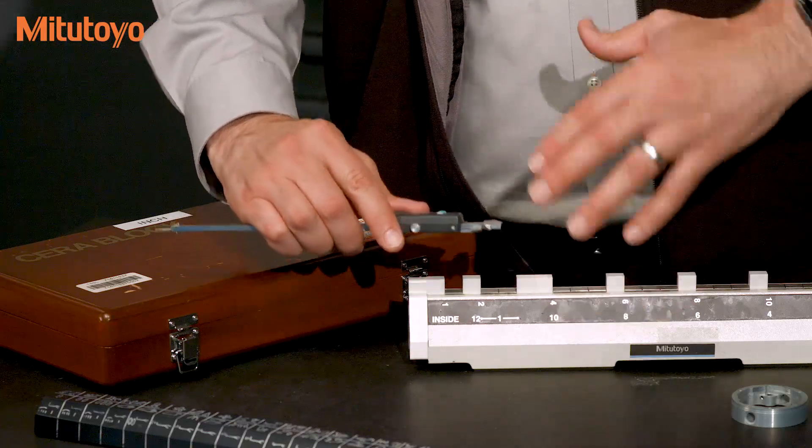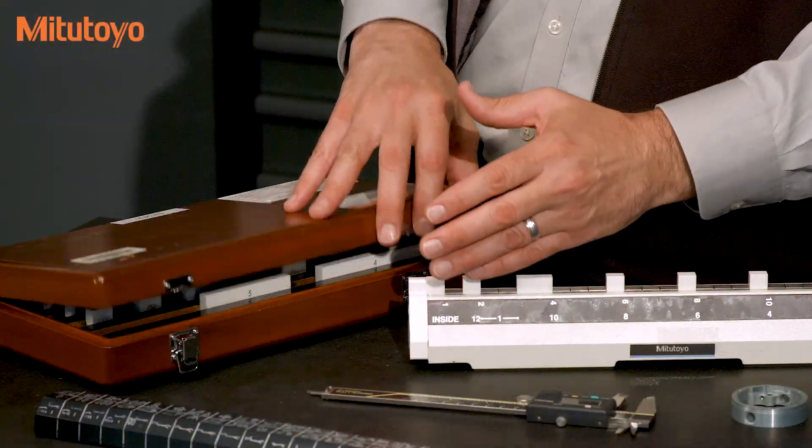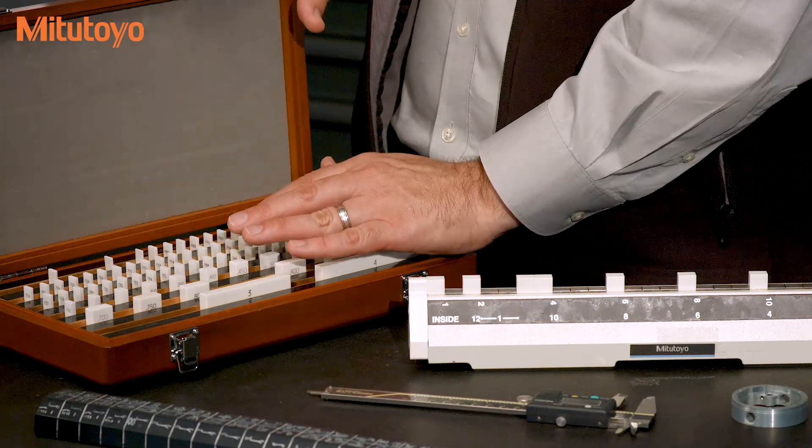To calibrate the caliper checker, the company then sends them to some local calibration lab. And that local calibration lab, who has their own gauge blocks, then sends these gauge blocks to a higher level primary calibration lab, like the one that we have here at Mitutoyo America.